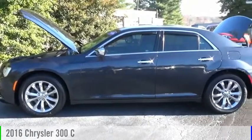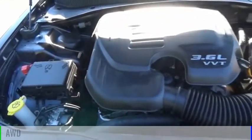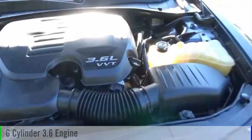Come test drive the 2016 300. This vehicle is powered by an all-wheel drive, 6-cylinder, 3.6-liter engine.